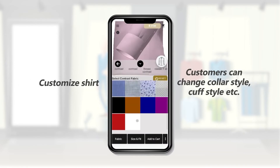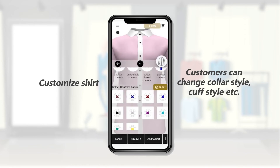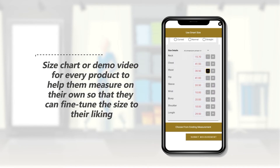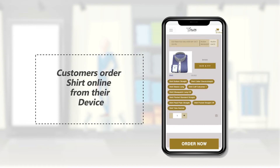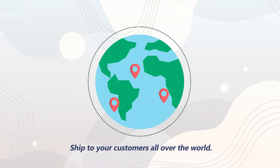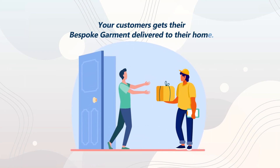Customers continue customizing by selecting fabric and different types of style for collar, cuff, contrast, and more. After customization, customers will enter size details and place their order online on your website. The order is received online by you on your website, shipped to your customers all over the world, and your customers get their bespoke garment delivered to their home.